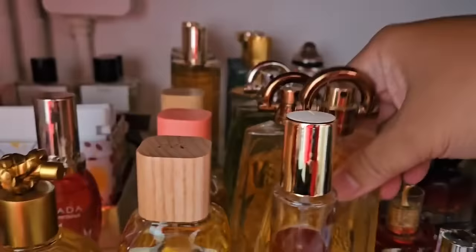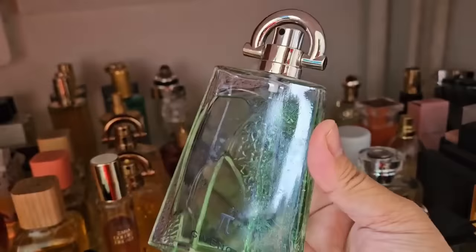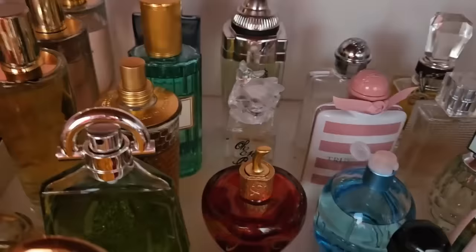I have a flanker of it back here that I also really enjoy — this is the oh-fresh version with the green juice. I don't wear it very often but I really enjoy it — it's a fresher version of Givenchy Pi. In the next row we have some Lolita Lempicka.